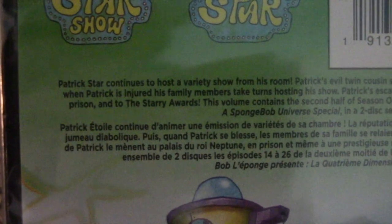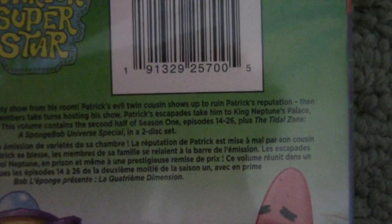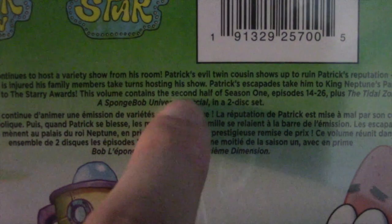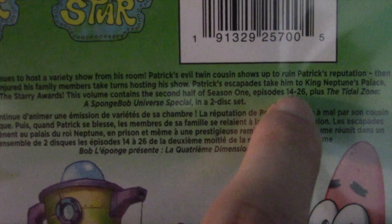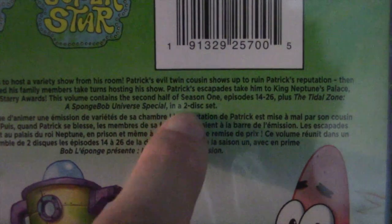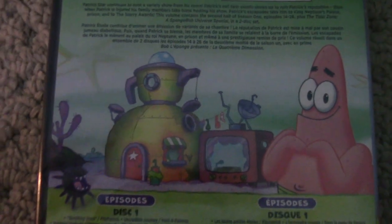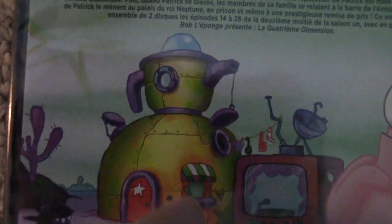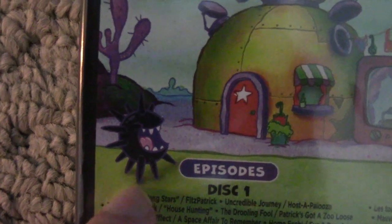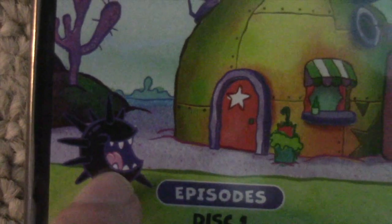Here's the description — you can pause and read if you want to. This volume contains the second half of Season 1, Episodes 14 through 26, plus the Tidal Zone SpongeBob Universe special, and it's a two-disc set. Here we have some stock art of the house that they live in on this show, and a picture of Ouchie, Patrick's pet sea urchin in this show.